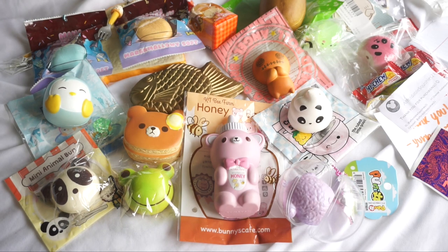Thank you so much for watching. If you've watched to the end, make sure to comment down below which squishy I got is your favorite. I'll see you guys on my next one. Bye!